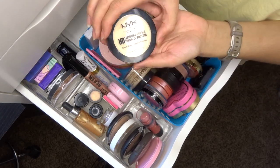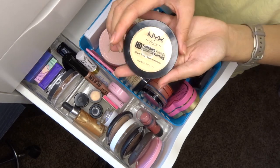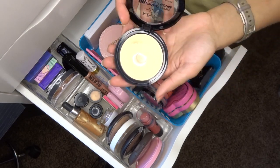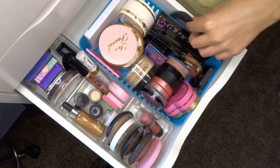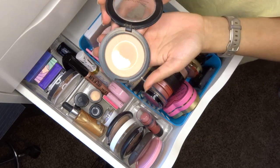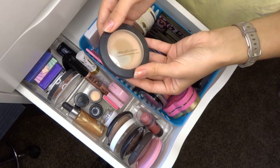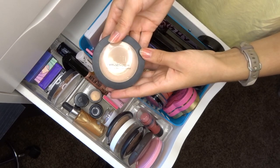Moving on to face powders. The NYX HD Finishing Powder in Banana I just recently got — I love using banana powders to set concealer under my eyes with a mini beauty blender, so I'm definitely keeping this and moving it to my everyday drawer. The Milani Prep Set and Glow Illuminating Transparent Powder — since I have dry skin I really like this light touch setting powder. It has a 12-month lifespan and is still good, so it's going in my everyday drawer.